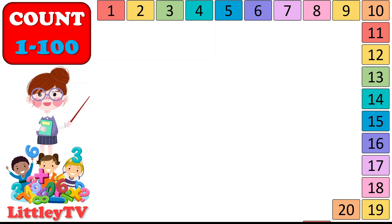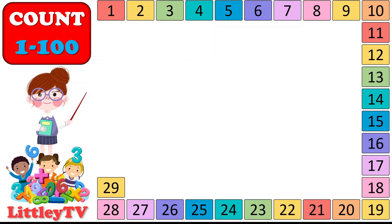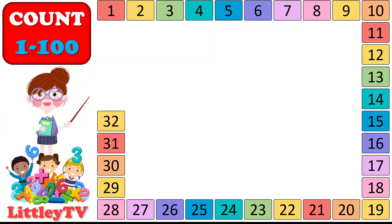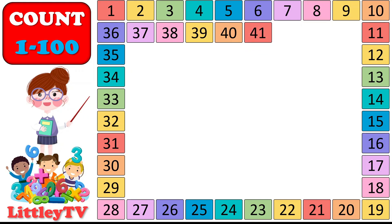21, 22, 23, 24, 25, 26, 27, 28, 29, 30. 31, 32, 33, 34, 35, 36, 37, 38, 39, 40.